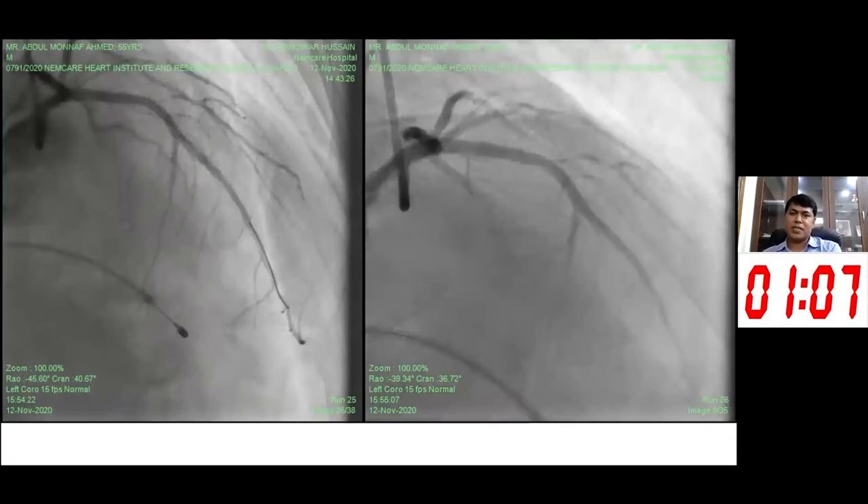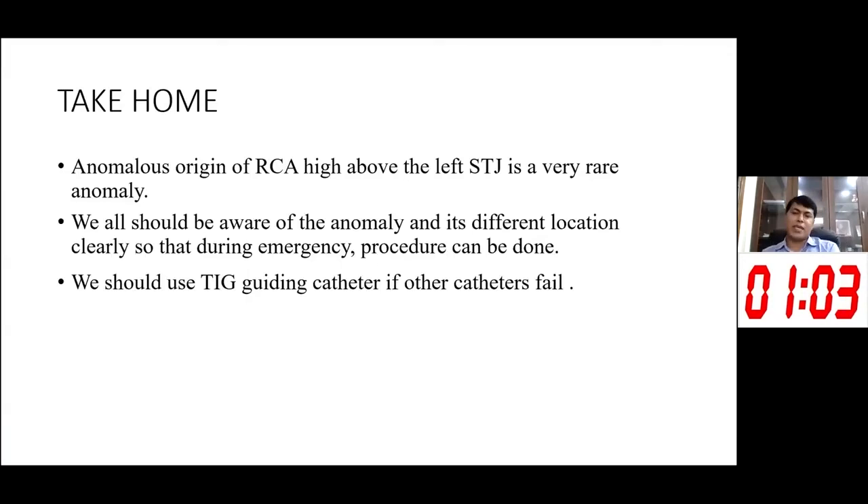The patient became asymptomatic. The take-home messages from this case are: anomalous origin of the RCA high above the left sinotubular junction is a very rare anomaly and we should all be aware of its different locations so that during emergency situations it can be managed effectively. Even in an NSTEMI emergency, one should not intervene without knowing the full coronary tree. Finally, we should use a TIG guiding catheter when other catheters fail, as it may help in difficult situations. Thank you for your patient hearing.